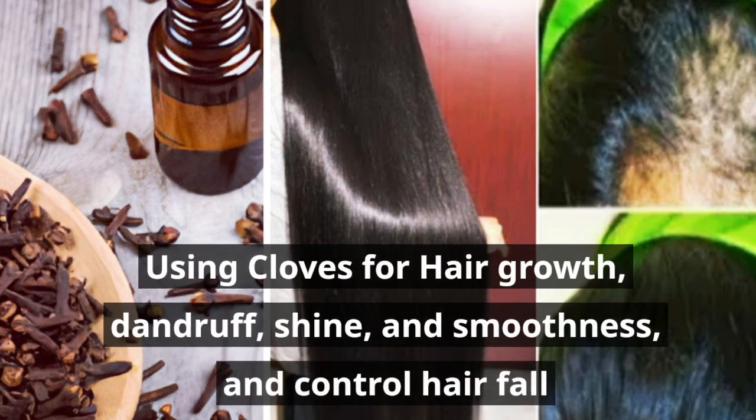Using Cloves for Hair Growth, Dandruff, Shine, and Smoothness, and Control Hair Fall.